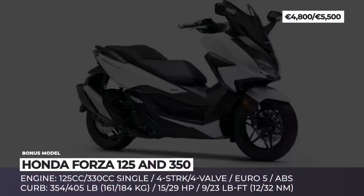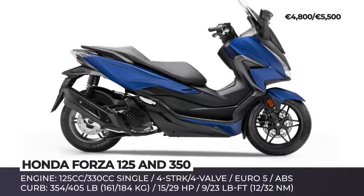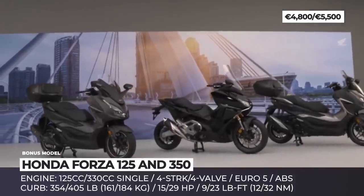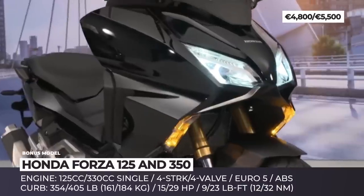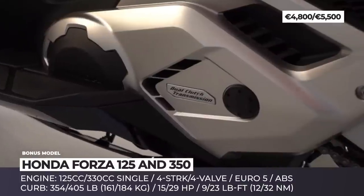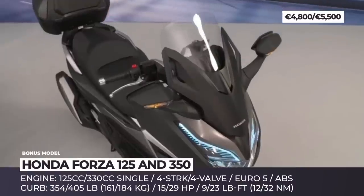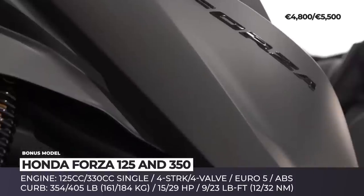Honda Forza 125 and 350. The Forza line is one of the best-selling scooters for a reason. The model has never been a stranger to innovation, it is represented across the most popular displacements and has a rather affordable price tag. Today we'll cover the 125 and 350cc models that recently won a facelift and are now offered with new color options. Both received restyled fairings, mirrors and panels, plus a new electric screen with an extra 40mm of travel for a total of 180mm of wind protection.